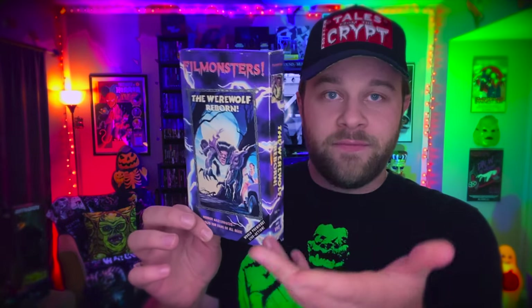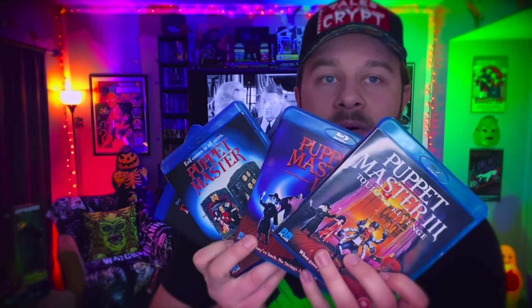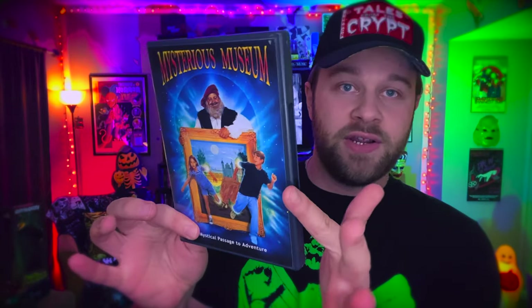As I got older, I started to watch the movies and just totally fell in love with them, which makes it even weirder for me to say that I don't actually own a lot of Full Moon movies. The only ones I own are Film Monsters — just the Werewolf Reborn — I still don't have Frankenstein Reborn. I have Demonic Toys and the first three Puppet Master movies. I have Dream Maniac, which is part of their Grindhouse collection. I have Hideous, Dead and Rotting — I've never seen this — and Mysterious Museum, which is another one of their family films. But that's it.